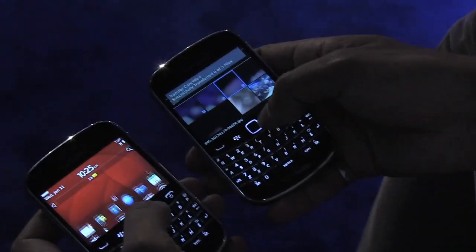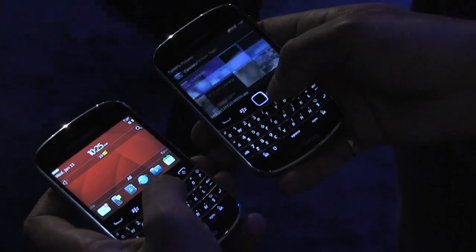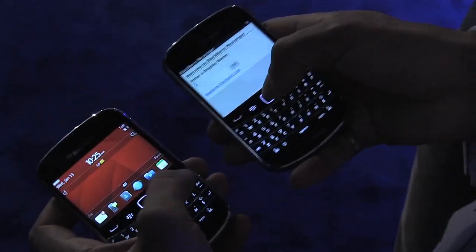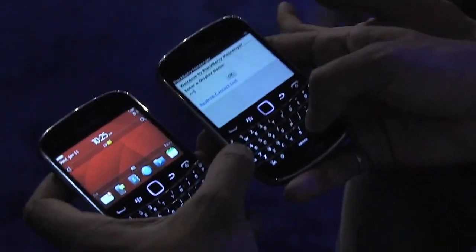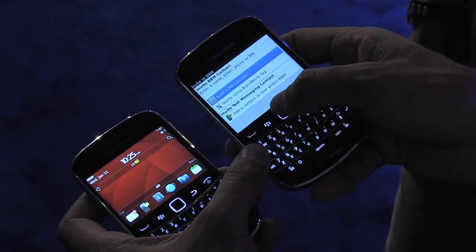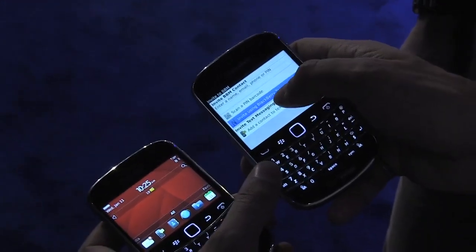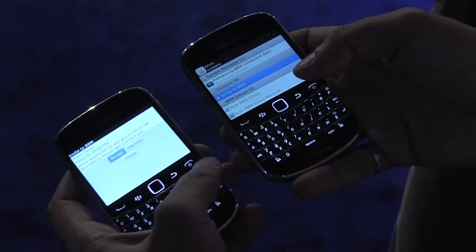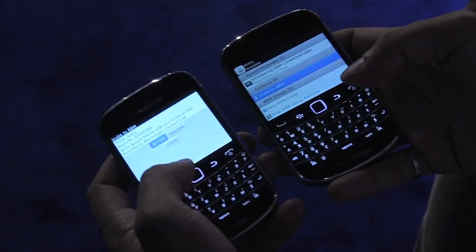The last thing that you can do with NFC is actually add a BBM contact. So what we've done is we've introduced into BBM a next level of barcode scanning. You can go to Invite to BBM, and if you scroll down, you'll see a new option called BlackBerry Tag. When you click on this, you'll be able to invite friends by putting the phones back-to-back. On the phone on the left, I've gotten a request to accept.